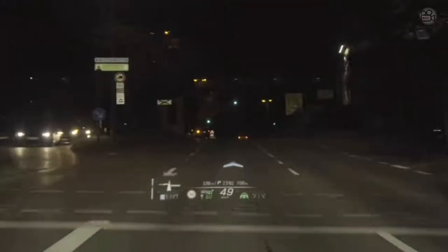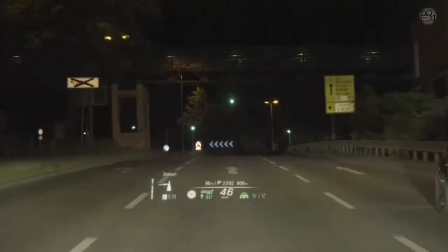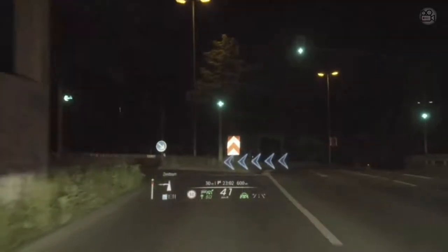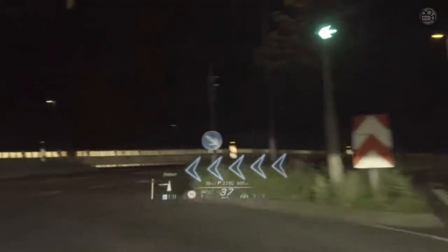One of my personal highlights is the new head-up display with augmented reality. With it, you get all essential information for safe and comfortable driving right in front of you, and at a quality never seen before.